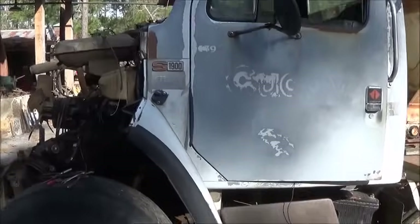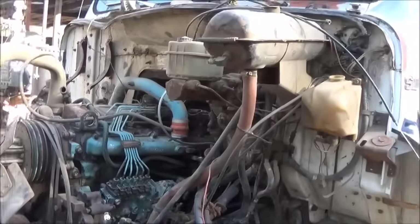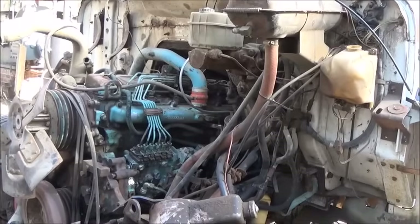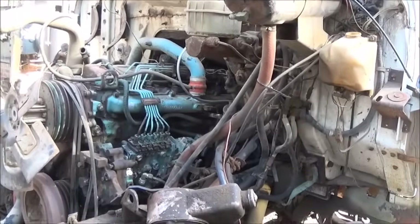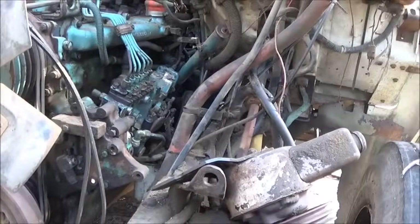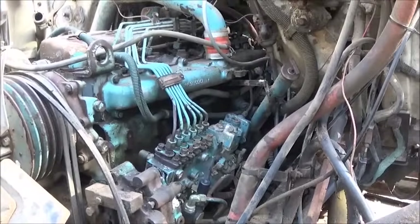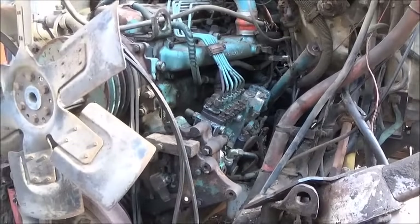Hey folks, Jonathan here. I want to give you an update on the trucks. We're going to do an evaluation on the Frick steam engine today because inquiring minds want to know. Here's the DT 466 that runs so good now.